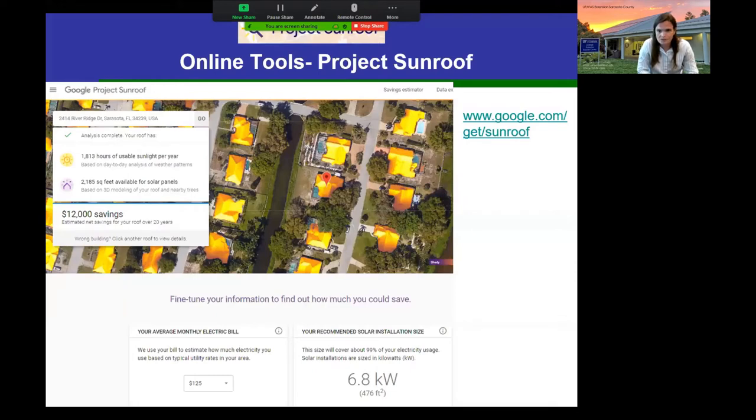On roof materials for solar: if you're getting a new roof and are committed to solar, the best option is a standing seam metal roof — it can be designed to be exactly the right width for panels to fit between the seams, and handles hurricane conditions very well. Asphalt shingles are the next best option. Barrel tile roofs are not ideal for solar but it can be done — it's just a bit more expensive.